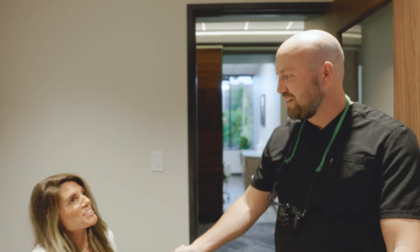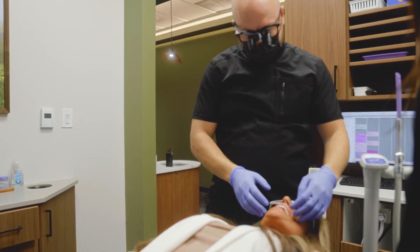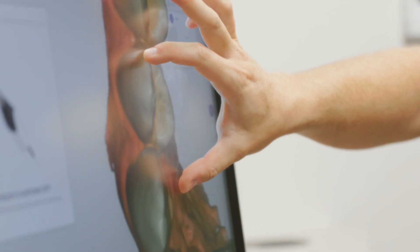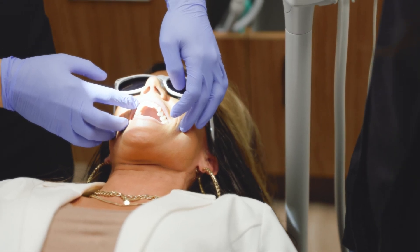If somebody is interested in getting a set of veneers, it starts with the exam or consultation. We'll take pictures, we'll take molds, we'll take diagnostics. After the diagnostics and molds are done, we'll come in for the appointment where we get the teeth ready for the veneers.